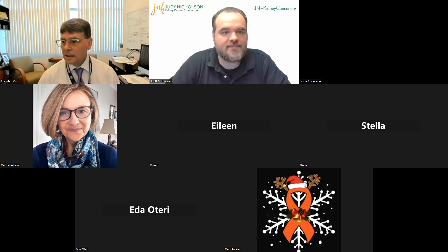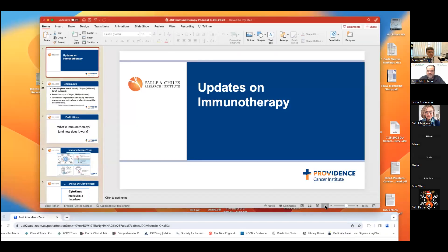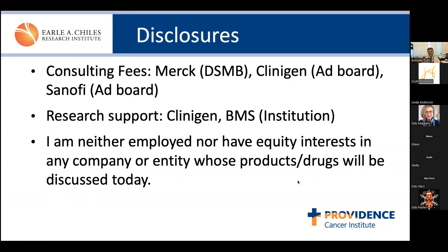Very good. Give me just a moment. Hopefully everyone can see the slides. Good morning or good afternoon and welcome. I'm going to be talking about some selected updates on immunotherapy for renal cancer. I'll disclose that I'm a true believer in immunotherapy and cancer research to help our patients.